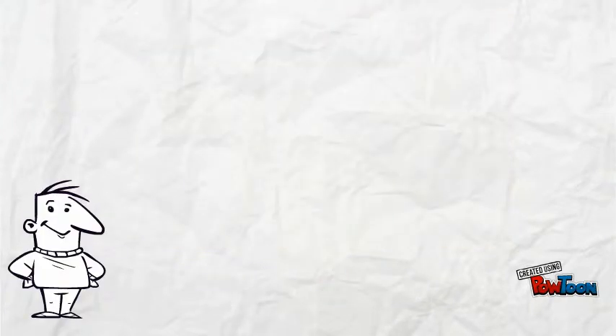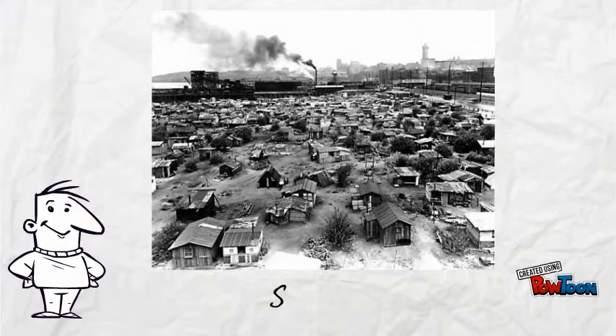The longest-lasting Hooverville was in Seattle. Its largest Hooverville on the Tidal Flats adjacent to Port of Seattle lasted from 1932 to 1941.